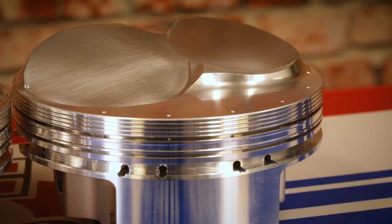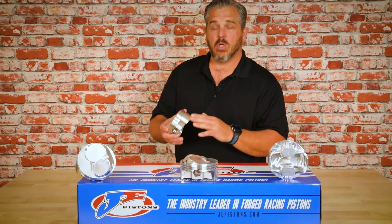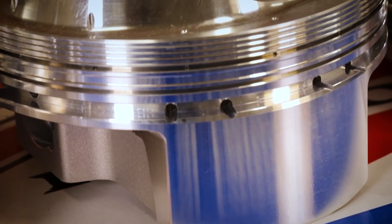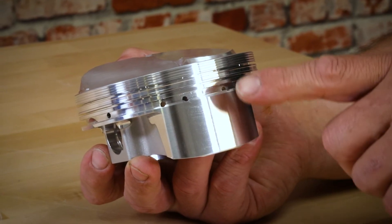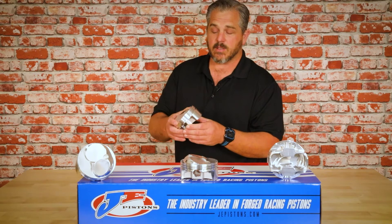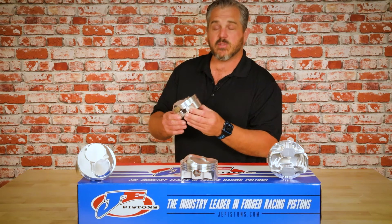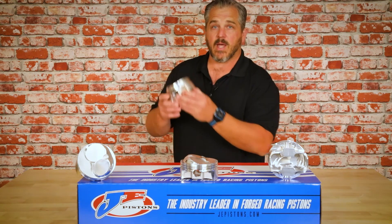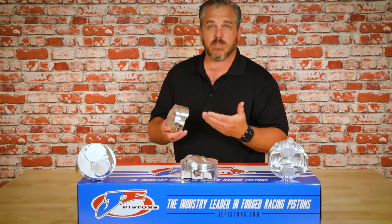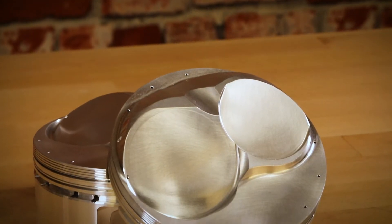This completely redesigned brand new skirt shape, or what we call the cam and barrel, was specifically designed for stroker applications. As your piston comes to the bottom of the cylinder or bottom dead center, this particular design was created to reduce rock at the bottom and at the top. The number one benefit of reduced piston rock is increased ring seal and more horsepower.